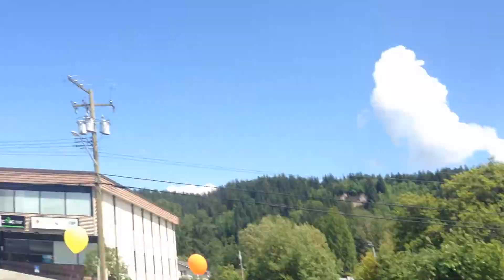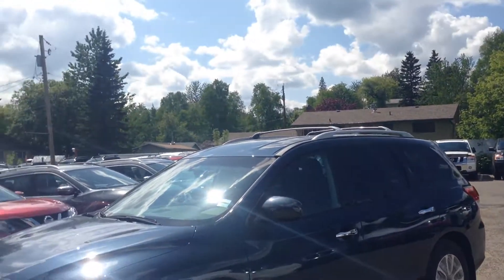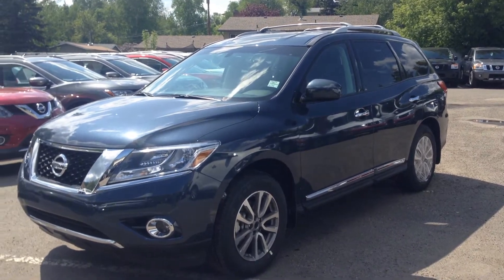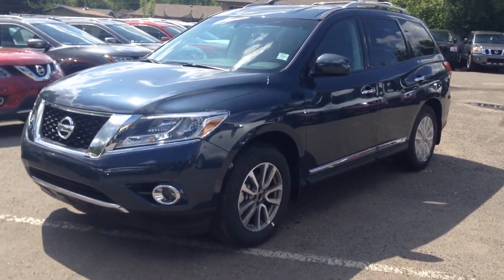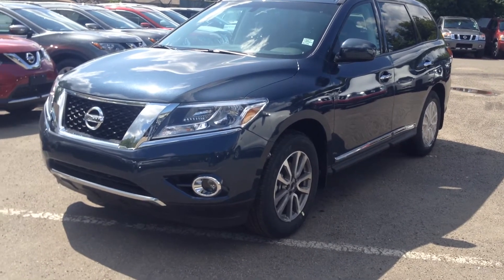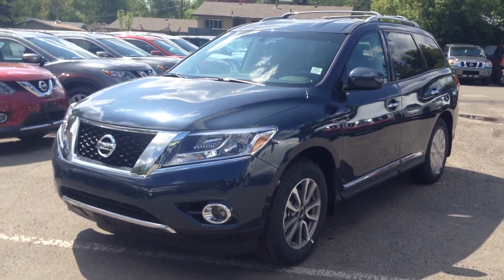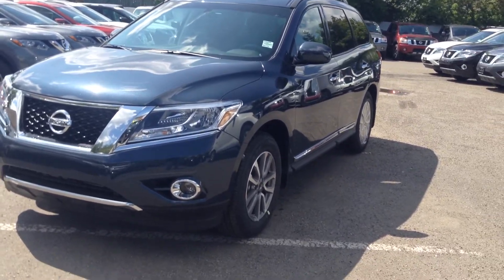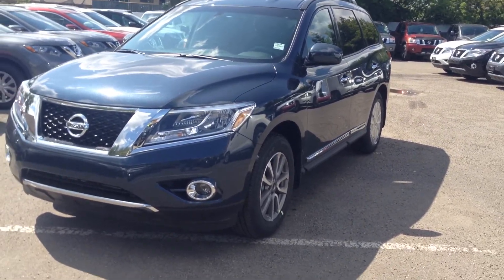Good afternoon Sean, it's Zach out here at Northland Nissan, just getting you together that video I promised you of the 2014 Pathfinder, of course with all the options that you requested — sunroof, all wheel drive, 4x4 system. This particular one is the SL, and I'm going to go over all the options that come in this package. Obviously fuel economy is a big deal for you, and this is going to cut that fuel economy compared to the Xterra, probably almost in half.